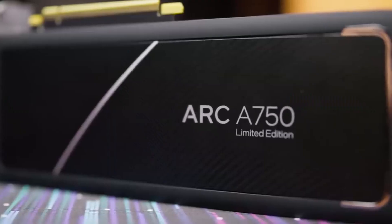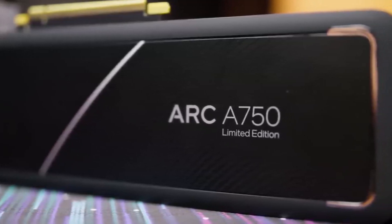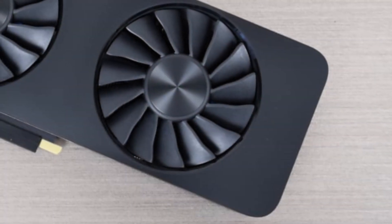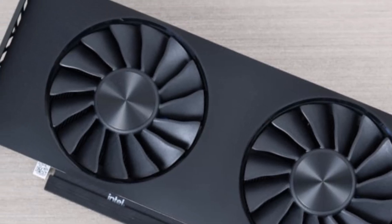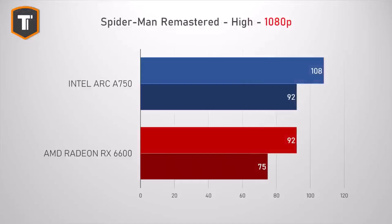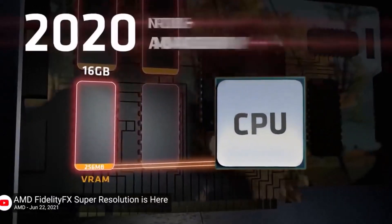One thing to keep in mind is that to fully harness the card's capabilities, you might need to use the resize bar software as recommended by PC Gamer. It's also somewhat power-hungry, but overall the Arc A750 offers a strong value proposition for budget-conscious users looking for a modern GPU that can handle a range of tasks efficiently.